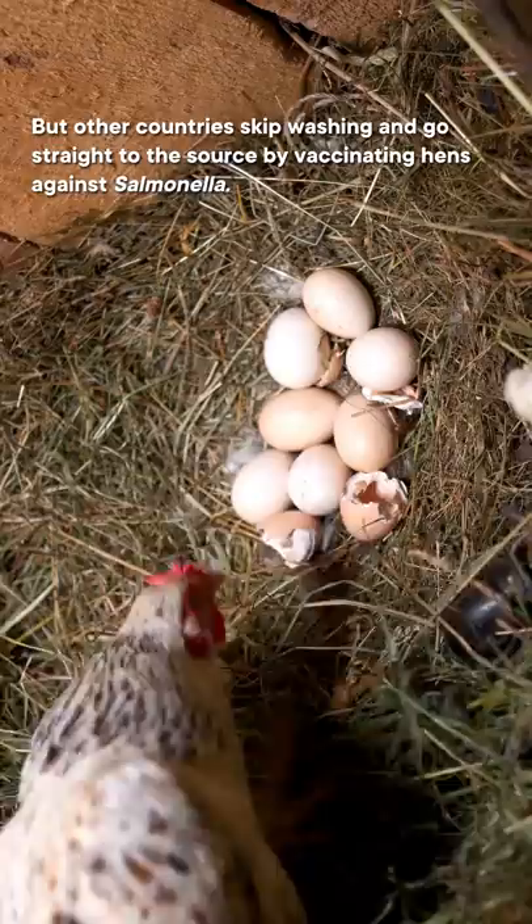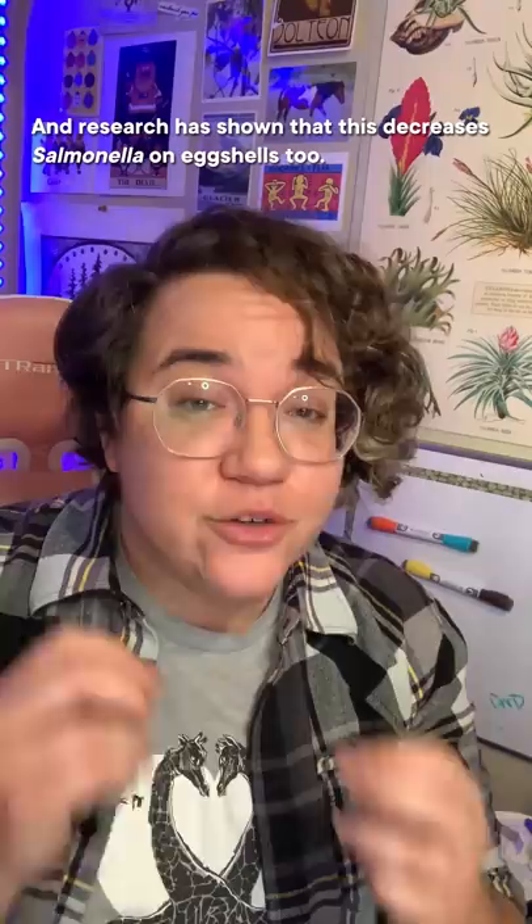But other countries skip washing and go straight to the source by vaccinating hens against salmonella. Research has shown that this decreases salmonella on eggshells too. Since there's less risk that salmonella will be on the eggs and they still have that protective coating, they don't need refrigeration.